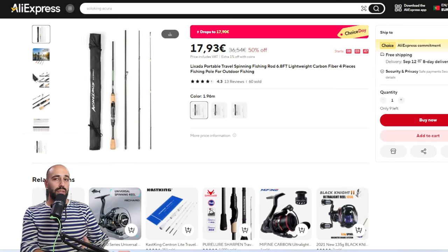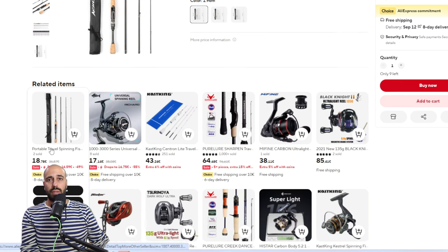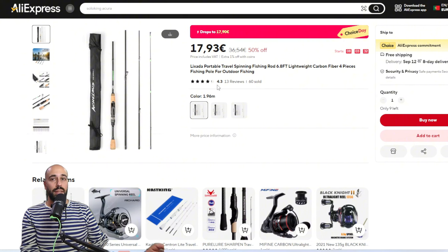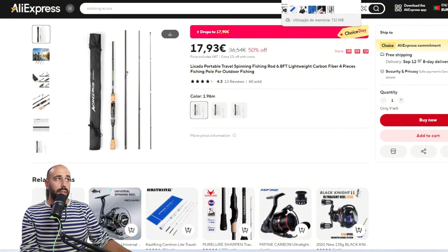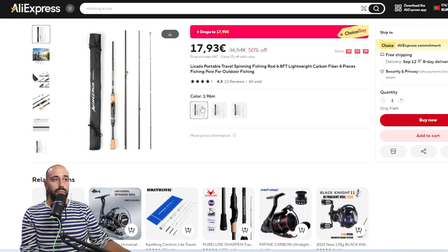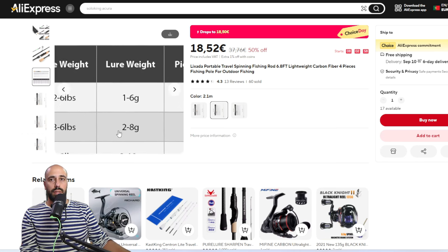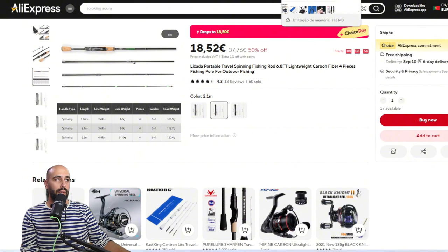Moving on to rods — I have this one which is spinning only but very affordable. I have two links for it; the other link is even cheaper at 16.59 euros. I put the more expensive one because it's the vendor that delivered to my house, very well packed. With cheaper vendors you can sometimes get bad packaging that damages your rod. If you want it for light applications, get the smallest one, because as you go longer the cast weight increases.